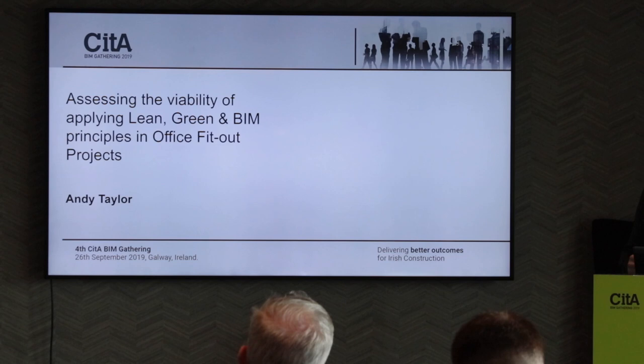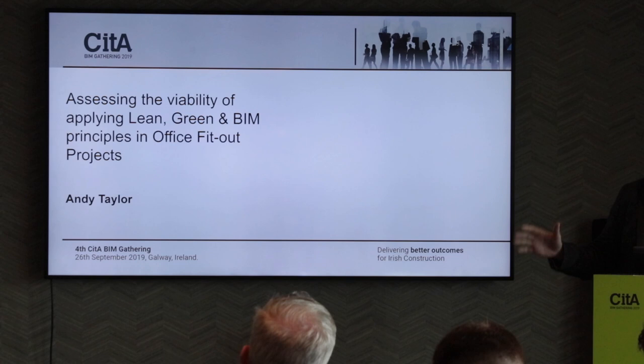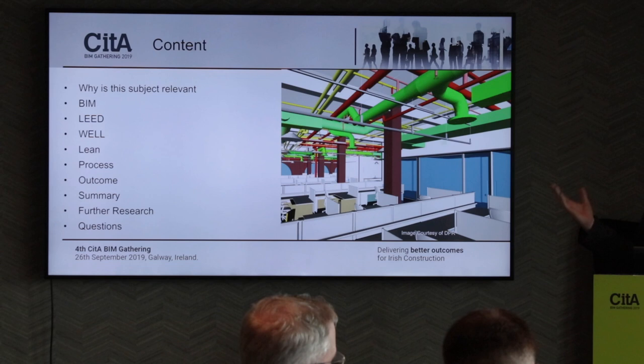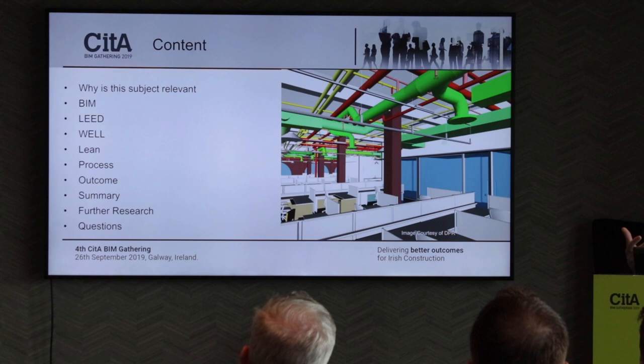A lot of what we talk about when we talk about BIM is building a massive road extension, a hospital, or an airport — like the slides we saw from RPS. We don't talk about smaller, dirtier projects and whether BIM is applicable or not. So that's what I wanted to investigate. I want to go through why I thought the subject was relevant, give a quick overview of BIM, lean, and wellness, cover the research process, the outcomes, a summary, and what further research I see in the same arena.